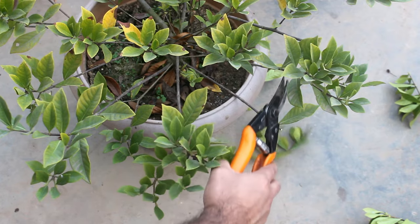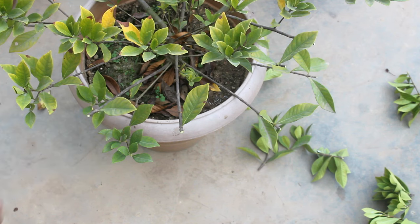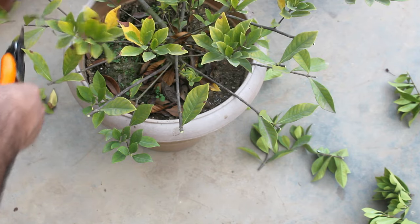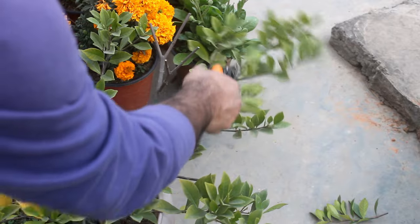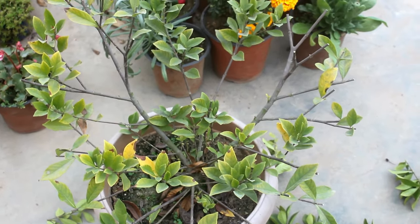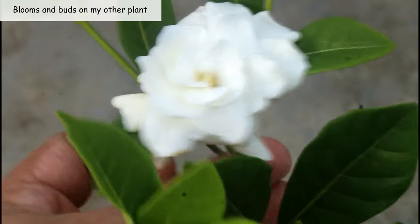For pruning, when growing in pots it won't be required too often. If you want to prune, do it in May or June — once they stop flowering — so they have enough time to grow back. In May and June they usually don't bloom due to extreme heat. Please avoid pruning in October to November; I have had bad experiences pruning at the wrong time.